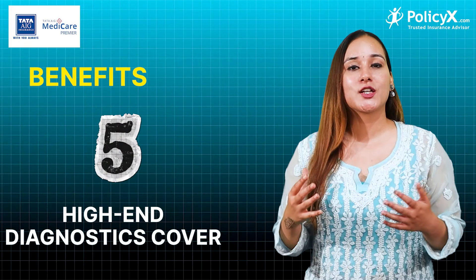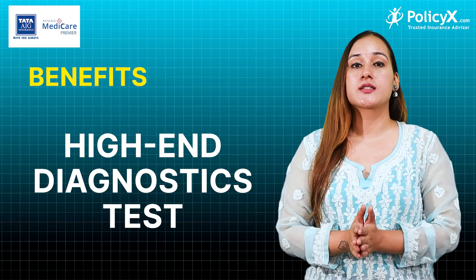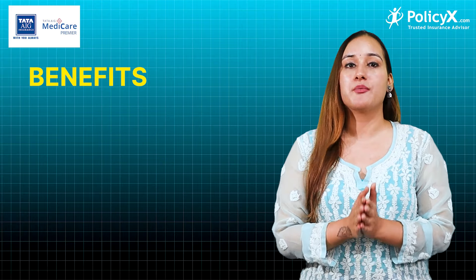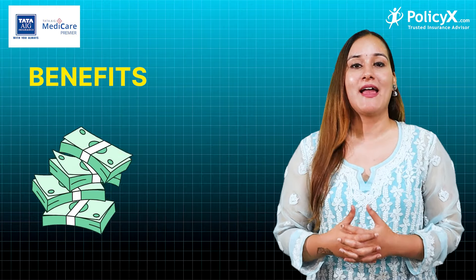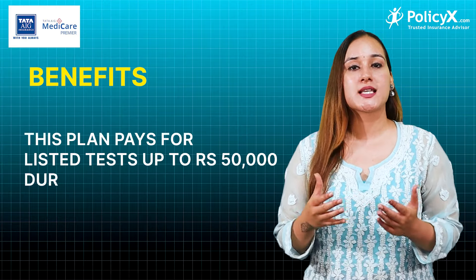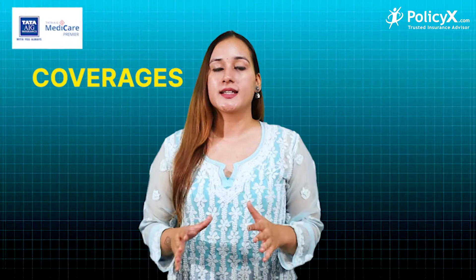Fifth is high-end diagnostics cover. If you want to do high-end diagnostic tests, then Tata AIG Medical Premier will support your financial health. This plan covers up to 50,000 per policy year to pay for listed tests. This plan offers premium benefit for your money.